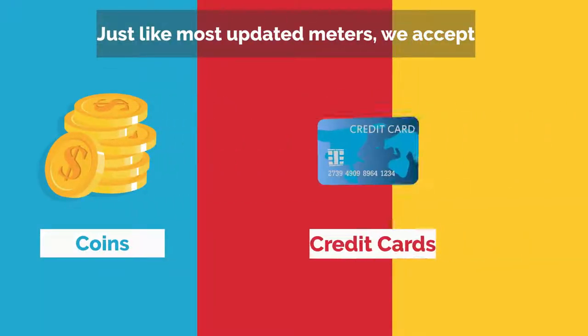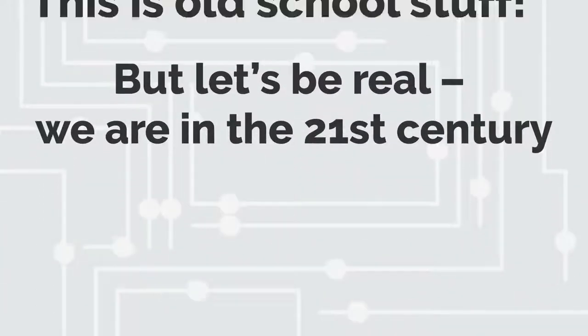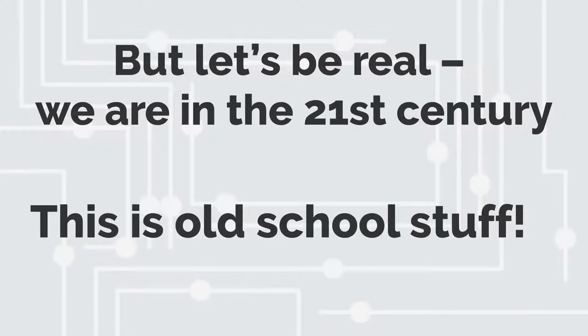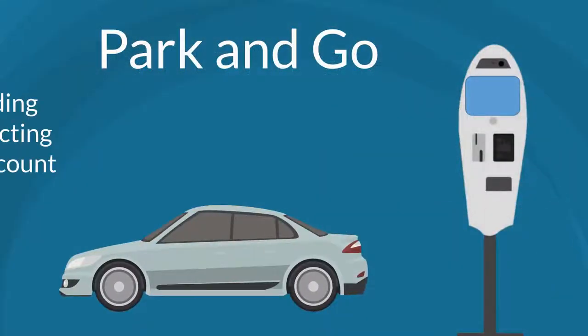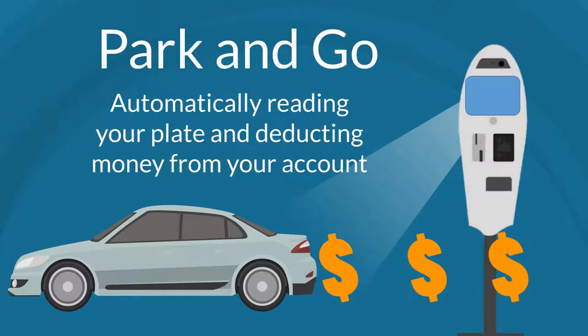Number two. Just like most updated meters, we accept coins, credit cards, and mobile app payments. But let's be real — we're in the 21st century. This is old-school stuff. Our meters allow you to just park and go by automatically reading your plate and deducting money from your account.